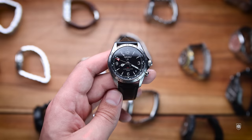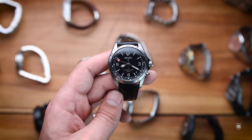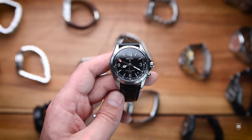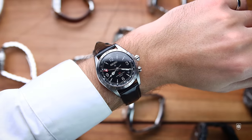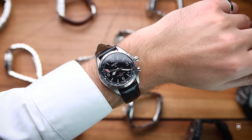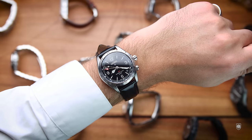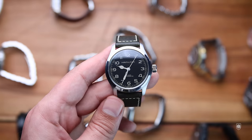The freshly reviewed Seiko Alpinist GMT is an excellent purchase. I'm satisfied with the watch but disappointed that the bracelet from the SARB033 doesn't work with this model, so I have to find another alternative. Other than that, I love the tiny flex of the GMT complication and the explorer-esque dial with a lacquered surface and metallic numerals and hands.